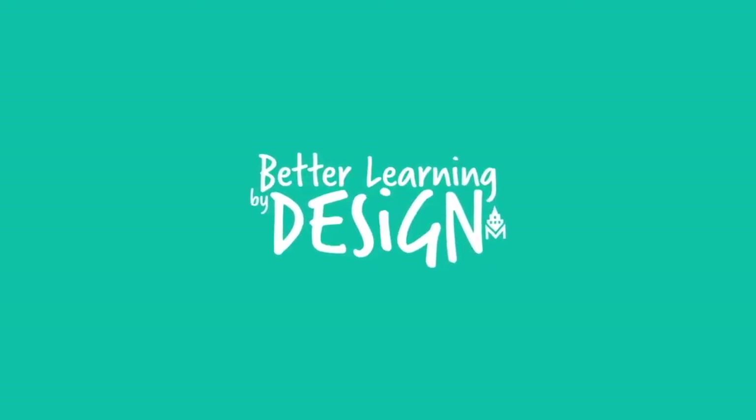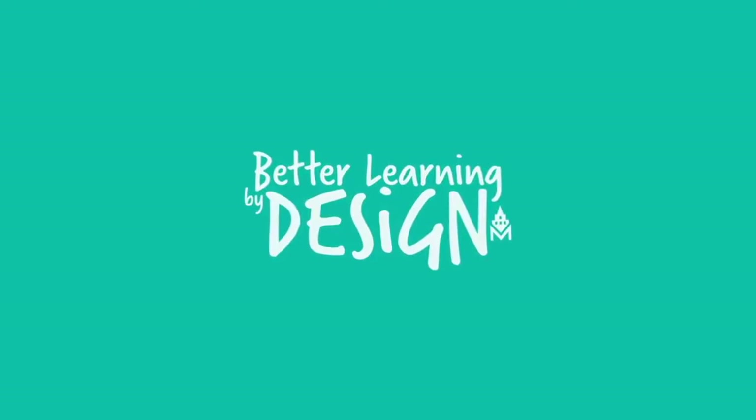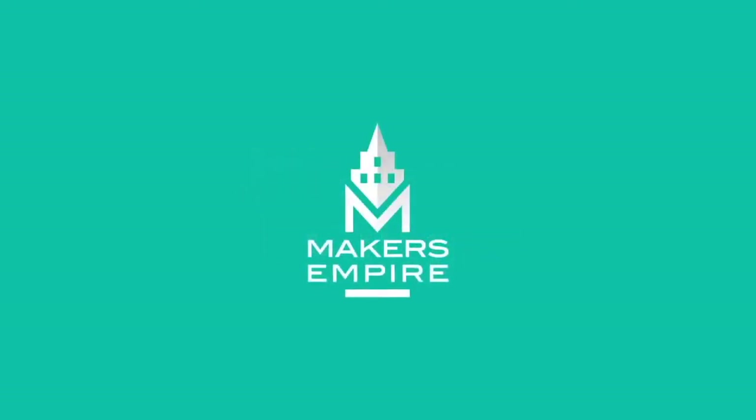Start your Makers Empire journey today. Download the app or sign up for a free school trial and see how Makers Empire can transform learning for you.